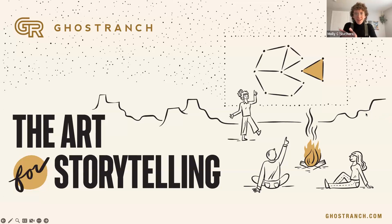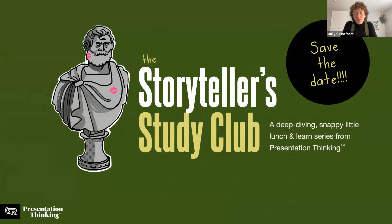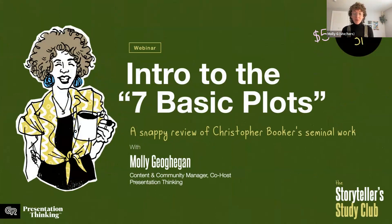Molly adds: David JP Phillips' TED Talk 'How to Avoid Death by PowerPoint' has really low-bar design tips — easy transitions and simple adjustments that make presentations more impactful, so there's not just words and bullets all over the slide. If you're interested, the Storyteller Study Club has upcoming events: a presentation design workshop for non-designers, and on May 31st a session going through the seven basic plots from Christopher Booker's book — studying how every story across millennia fits into one of seven structures, and how those structures can help presentations and projects.